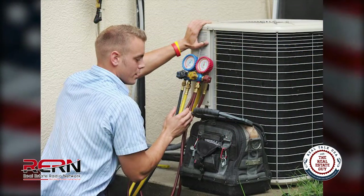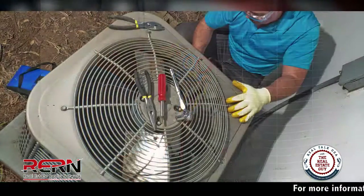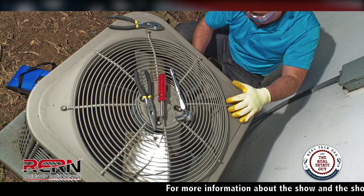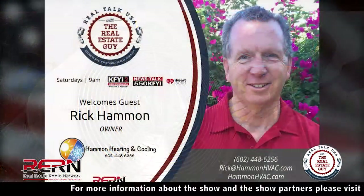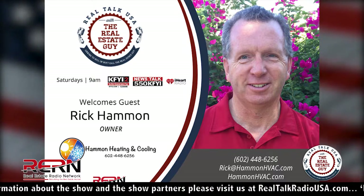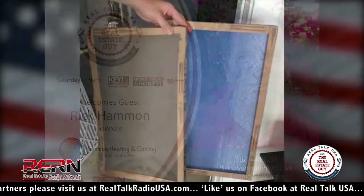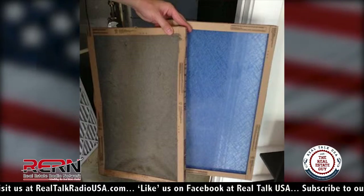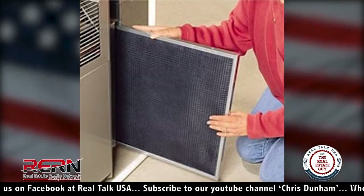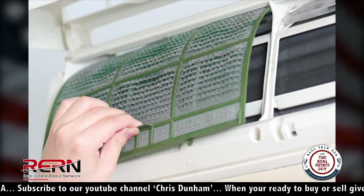Filters trap dust particles to keep the air cleaner in your house and keep the indoor coil clean so it doesn't reduce airflow. Those little blue fiberglass filters — in the business we call them 'rock catchers' because they don't really stop anything but rocks. They let the dirt travel right through into your house. You should always use at least a pleated filter, which you can buy at a local hardware store in whatever size you need.